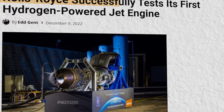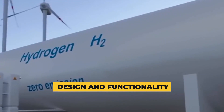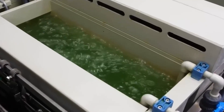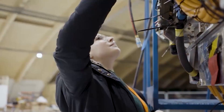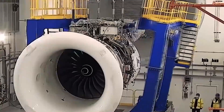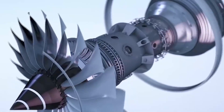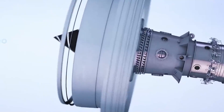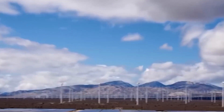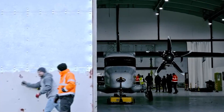Despite this fundamental alignment with standard jet engine principles, noteworthy adaptations are indispensable to ensure the compatibility of hydrogen as a fuel source. Foremost among these is the transformation of the fuel system to accommodate the unique properties of liquid hydrogen, entailing meticulous reconfiguration to facilitate the storage, transportation, and injection of liquid hydrogen as the primary fuel source. Furthermore, the combustion chamber undergoes meticulous shaping to optimize the combustion process for hydrogen fuel, and components must be engineered to withstand the higher temperatures generated during hydrogen combustion, integrating advanced materials and thermal management systems.